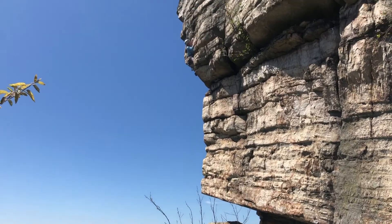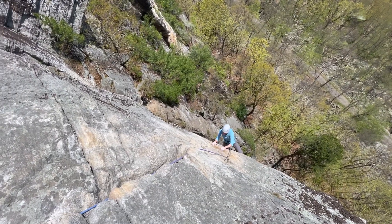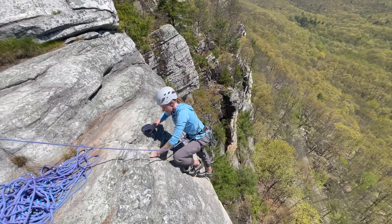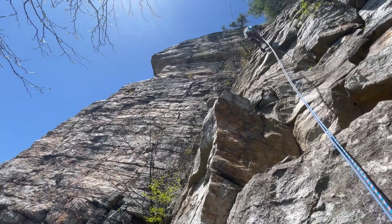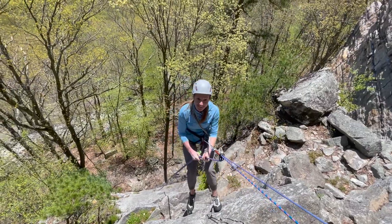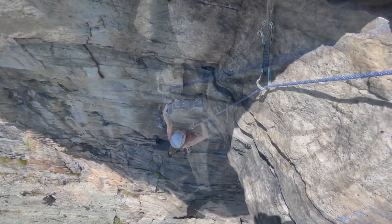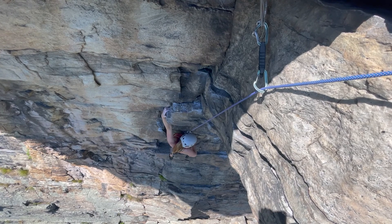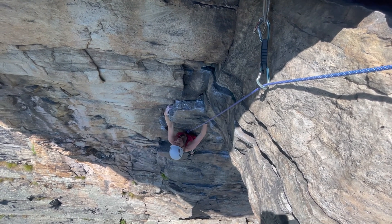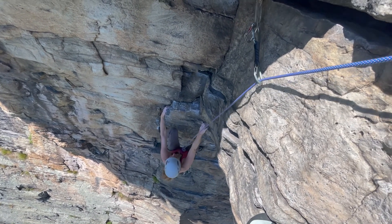Nice, come on Crystal! High Exposure — the hardest part was right there. Back, yep — keeps getting better and better, hips in, yep.